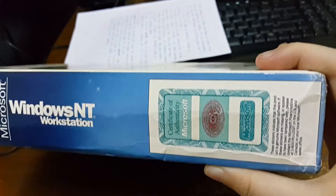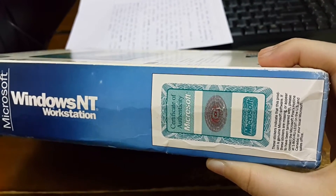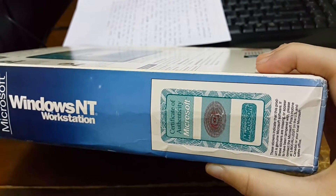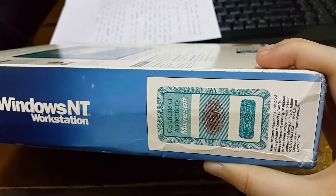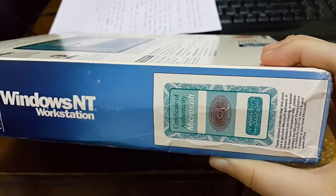Was this a real problem? I mean, were there real fake copies of NT Workstation floating around? Like maybe from Windows 95 era? That was probably like, really?